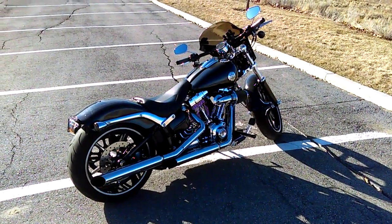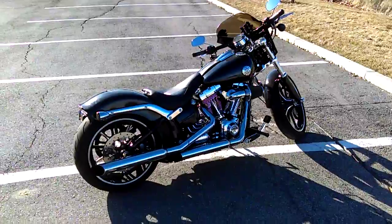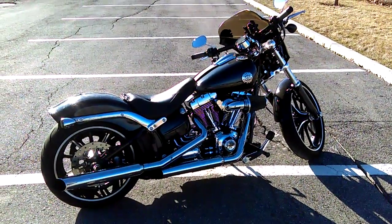This is my 2014 Harley Davidson Breakout. I've had it for about two years and I gotta sell it. Me and the old lady want to start riding more together, so I'm looking at upgrading to a bigger bike.